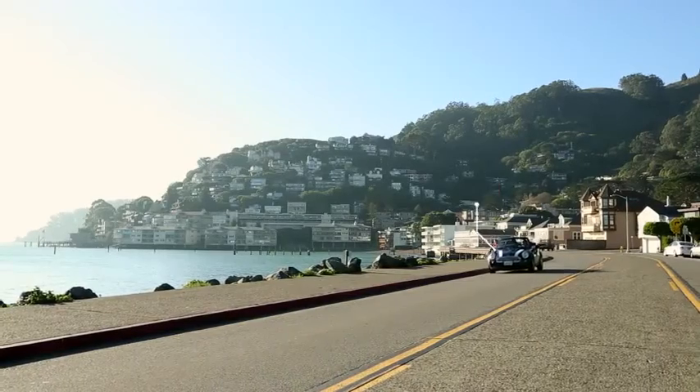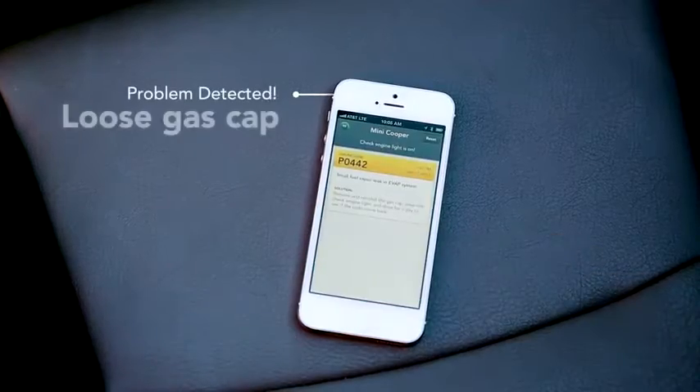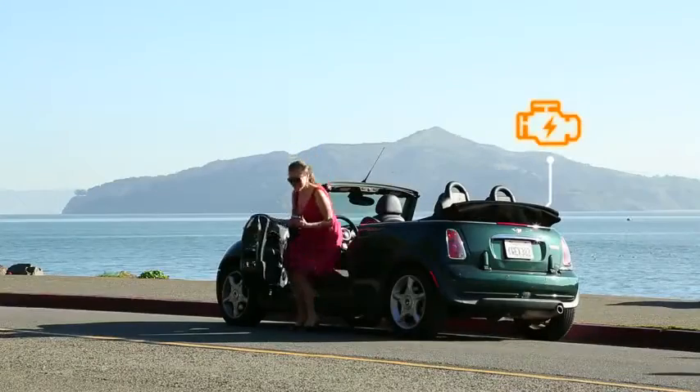When you drive, Automatic monitors your car's health and warns you if something's wrong. So if your check engine light comes on, you'll see a description of the problem and possible solutions. You can even clear the light yourself and save a trip to the mechanic.